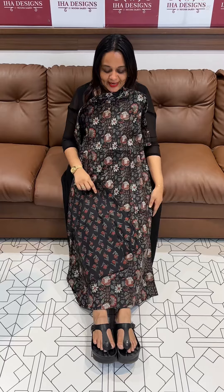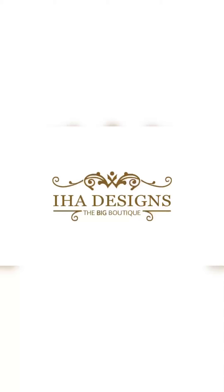One side pocket with top and bottom. The price: parallel fit printed top and bottom is 1295, ready for dispatch.